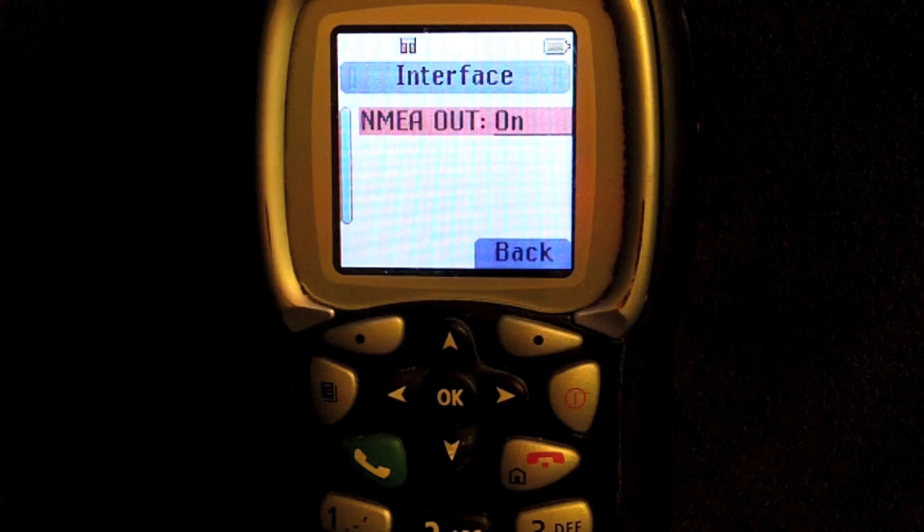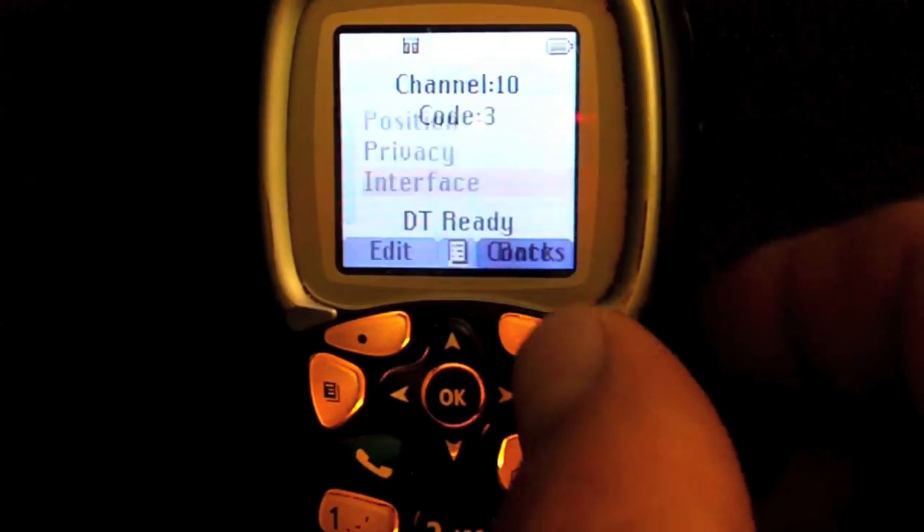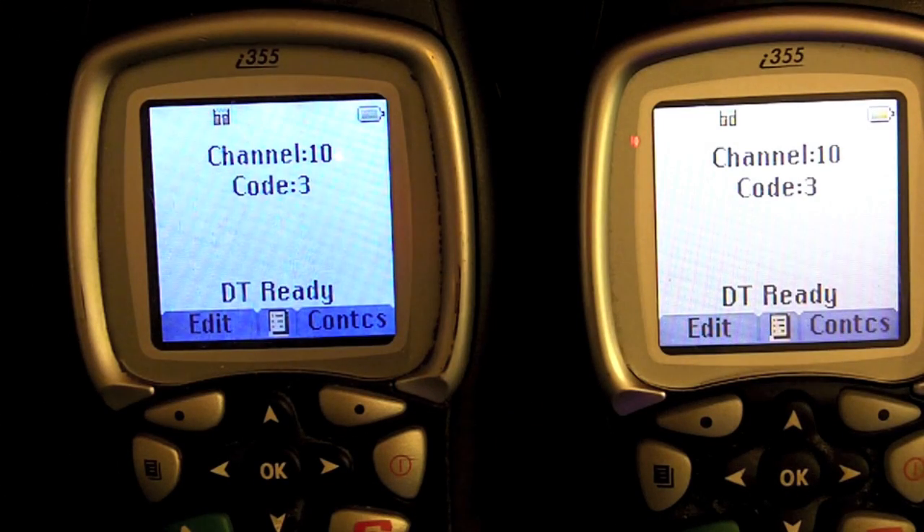I will discuss the NMEA and GPS capabilities in part two and a little bit in part three. In the meantime, I wanted to at least show you what it looked like and how to get to it. This pretty much concludes part one of my introduction into the i355. There are other phones that meet these same qualities, but I like this one — it's bigger, so you won't mistake it for your cell phone when you do have service.